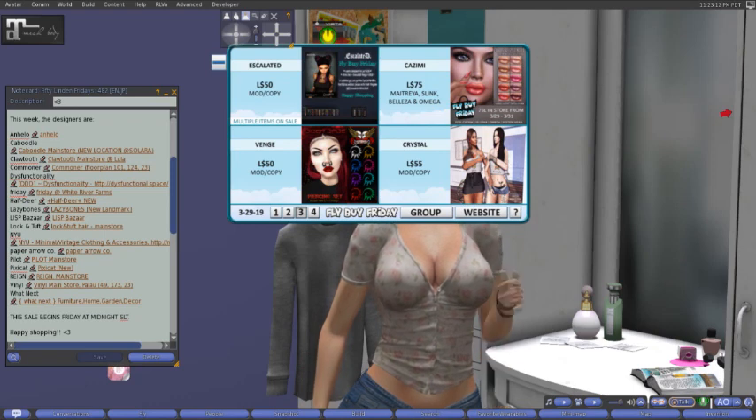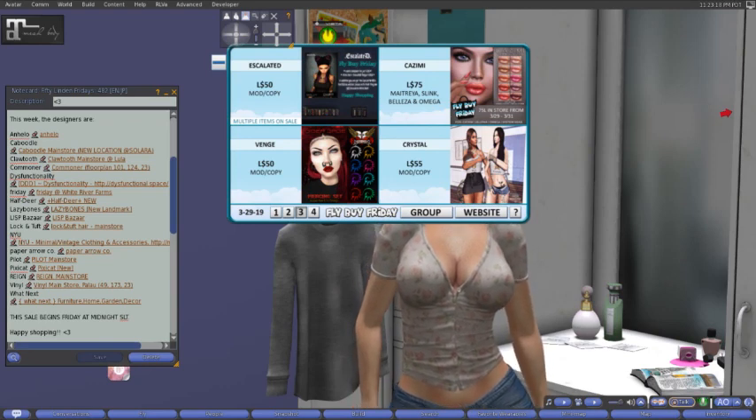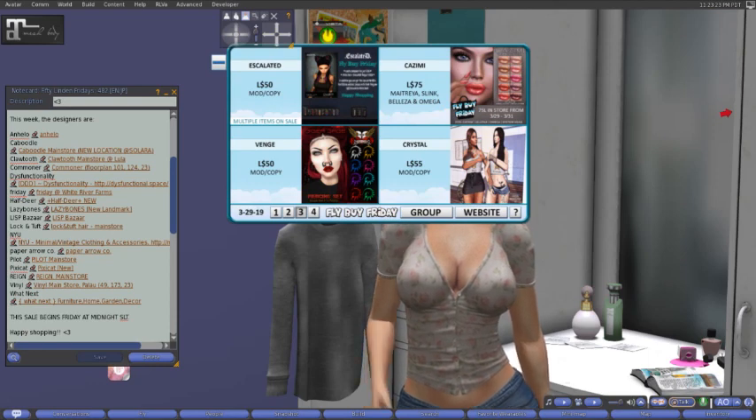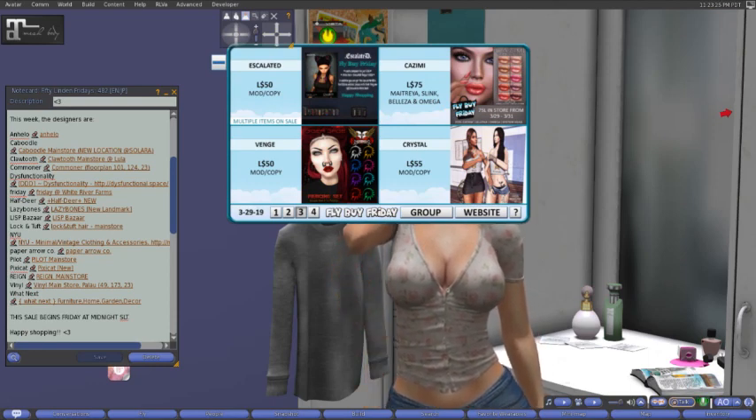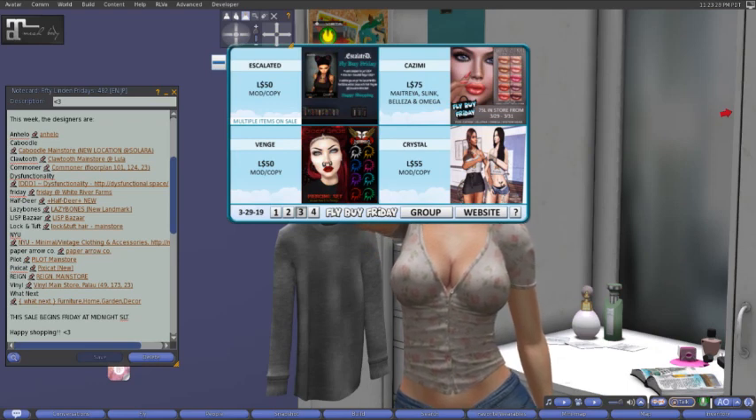At Crystal, which is another new one for me, for 55 lindens it is mod and copy. I'm not sure what it is in this picture — it's either the shirt or the pose. I have not been to Crystal. Crystal is a new-to-me store. Lots of new stores today.